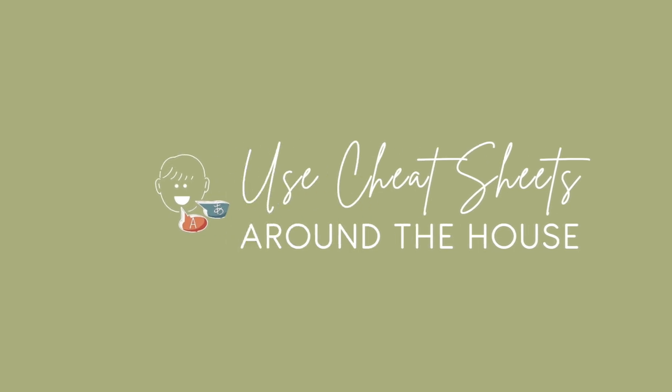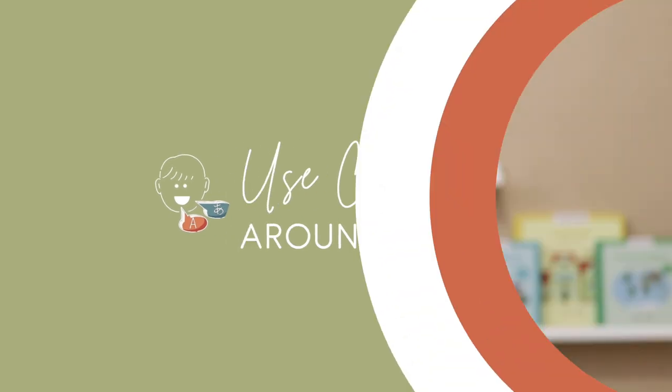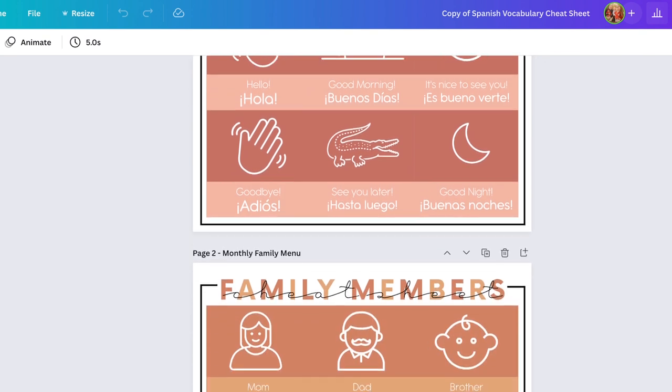Strategy number one for how to introduce a second language to your child is actually for you, the parent — especially if you are not a native speaker or you only know a handful of words. That is: provide yourself with a cheat sheet, or even some labels around the house. After several months of wanting to start this, I wasn't making very much progress because I kept getting stumped on not being able to remember the word. I'm not studying; I don't have the time to sit down at night and do my language app. I needed something quick and visual.